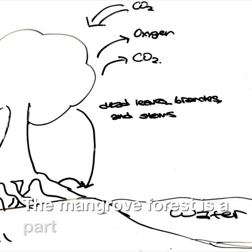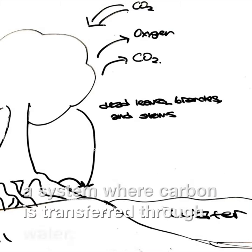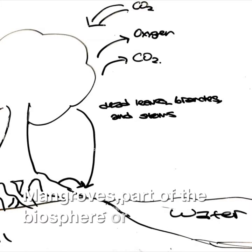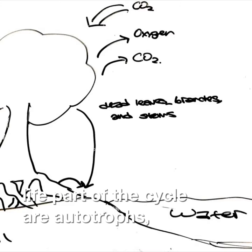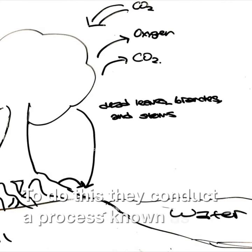The mangrove forest is a part of the carbon cycle and plays an essential role. The carbon cycle is a system where carbon is transferred through water, earth, air, and biological life in a continuous system. Mangroves, part of the biosphere or biological life part of the cycle, are autotrophs, meaning they can synthesize their own organic molecules or food. To do this, they conduct a process known as photosynthesis.